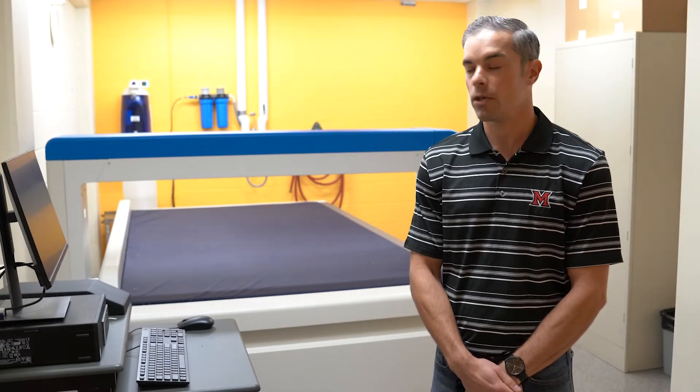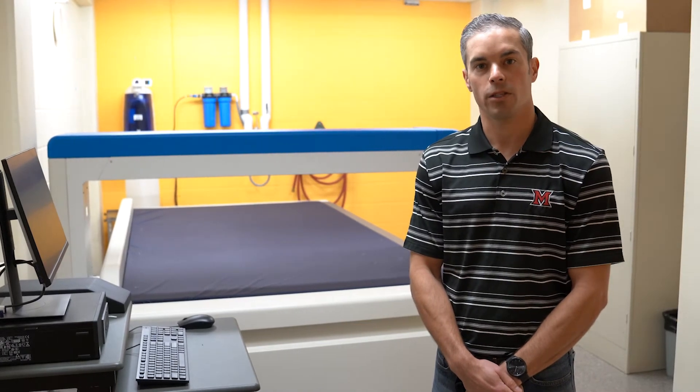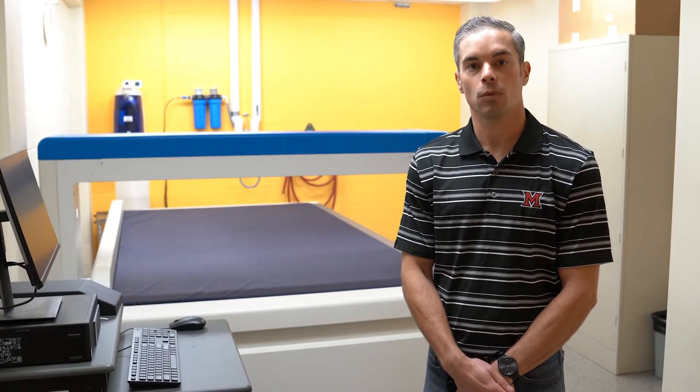In our body composition lab we assess body composition of human subjects using a variety of different techniques. What you see behind me is a DEXA scanner. This is used primarily in a clinical setting to assess a person's fat mass as well as fat-free mass and bone mineral density. We also have a number of other technologies including skinfold calipers, a bod pod, and bioelectrical impedance analysis.